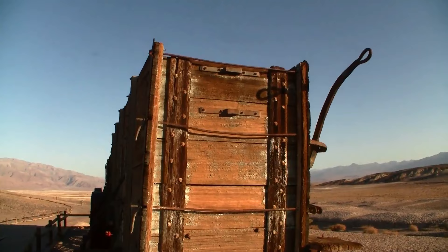Years later, they were touted as the largest wagons ever built. But John Perry knew better — there were other wagons just as large.